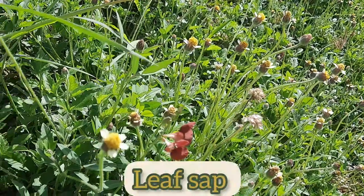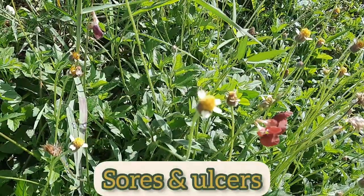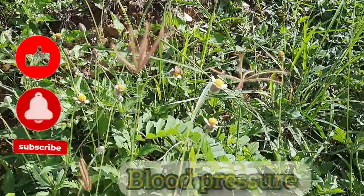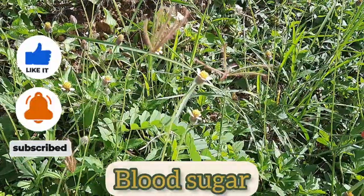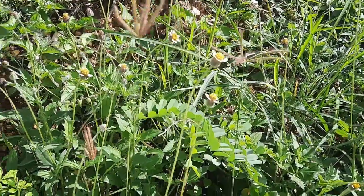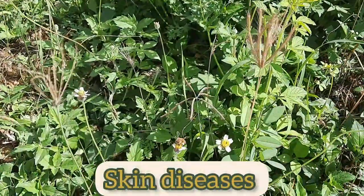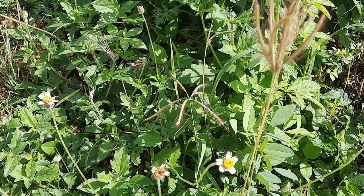The leaf sap is applied topically to treat sores and ulcers. The leaves are used to reduce blood pressure and blood sugar. People also use the plant to treat skin diseases, and in Jamaica we use it to treat fevers.